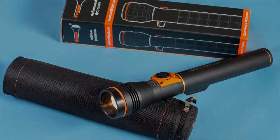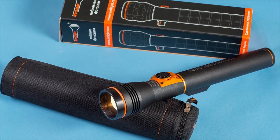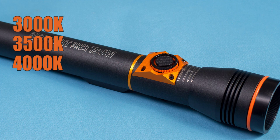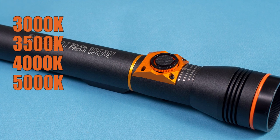They produce flashlights with color temperatures such as 3000K, 3500K, 4000K, and 5000K.